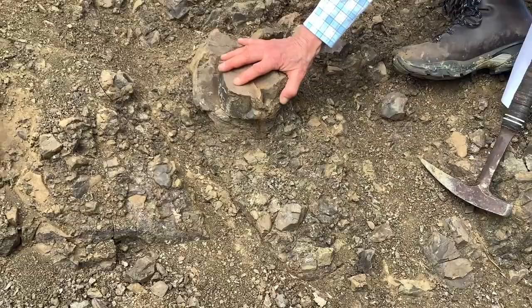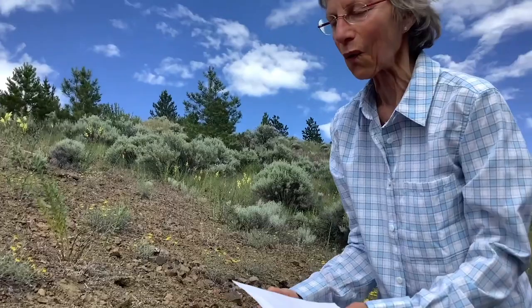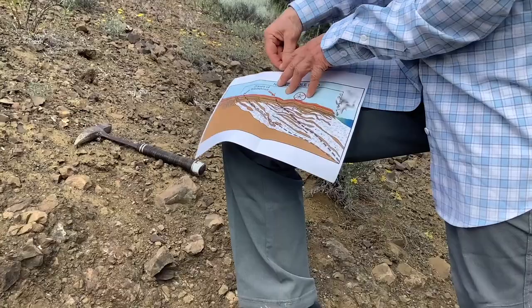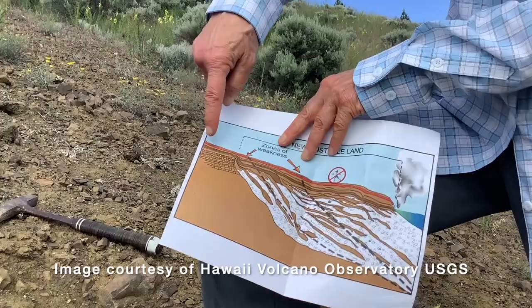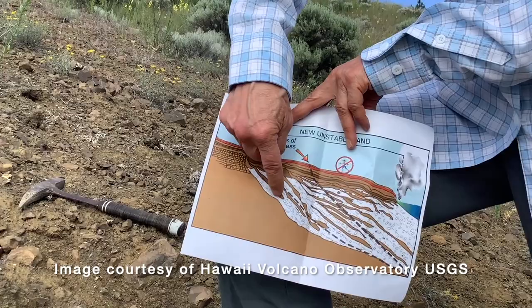A hyaloclastite requires an interaction of hot lava with water. In this case where we notice that vague bedding, it forms on a volcanic delta. The lava flows from the land, hits the water, and breaks up — you can see lobes extending down off the coast into the water. I took this image from the Hawaii Volcano Observatory, part of the U.S. Geological Survey. Each progressive flow that comes from the land progrades out over the hyaloclastite deposited before, building out more land into the water.